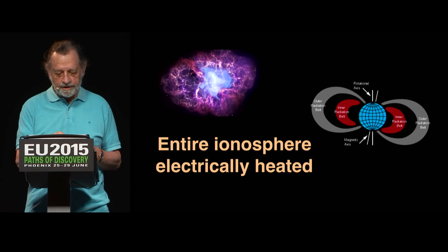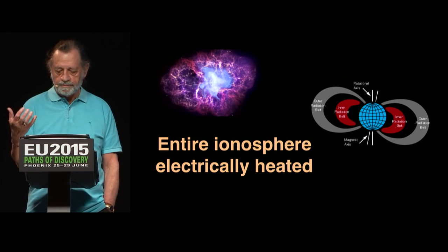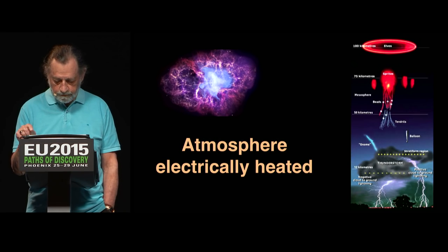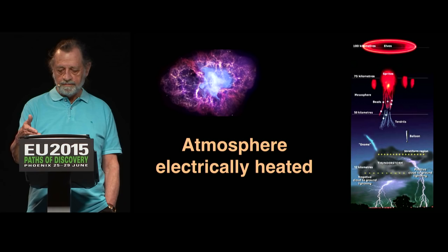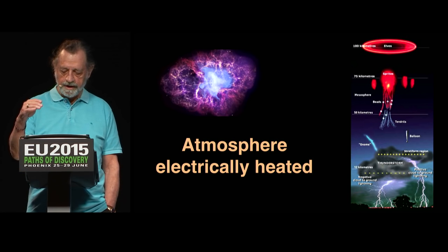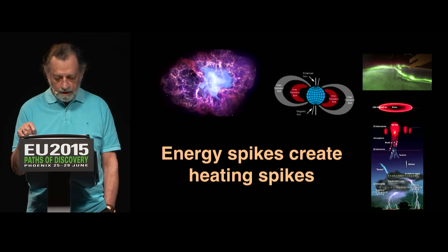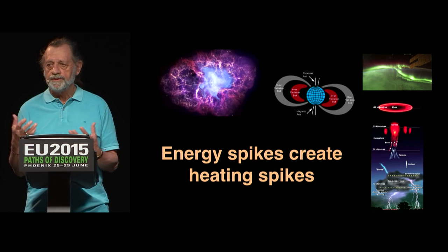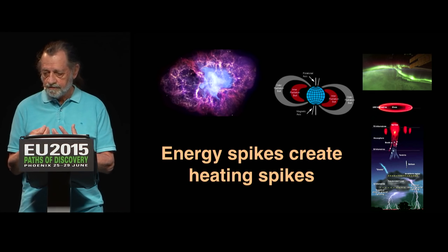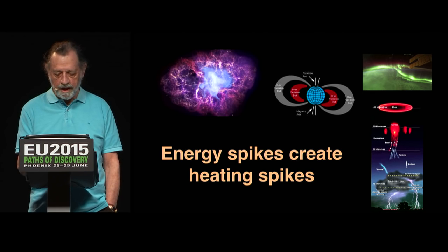It's not just the ionosphere — I should call it the plasmasphere. The Van Allen belts, these radiation belts, exist because of current flowing through them, and that's being heated. Plus, the atmosphere is being heated by discharge from the ionosphere to the surface. It's like a 250,000-volt difference between the ionosphere and the surface, and weather events are discharged across that potential. So the whole Earth system is being heated by the current that flows through it. The Earth is basically a resistor for this current, and resistors heat up — it's proportional to the current flow, so an energy spike is going to create a heating spike.